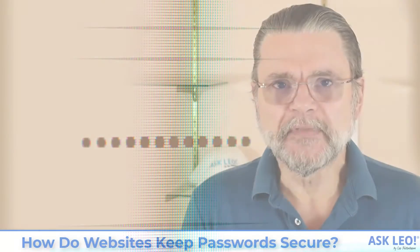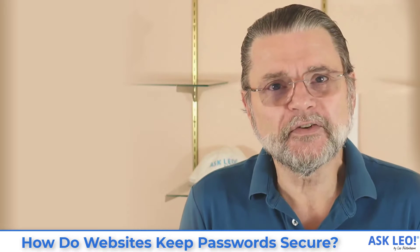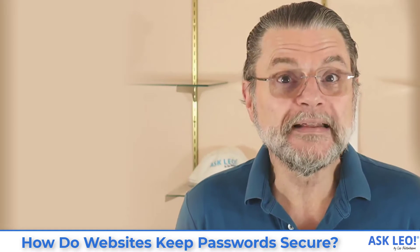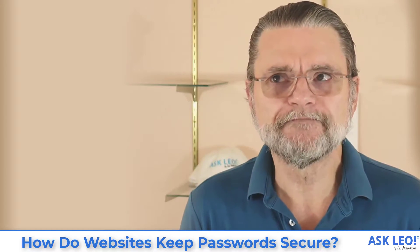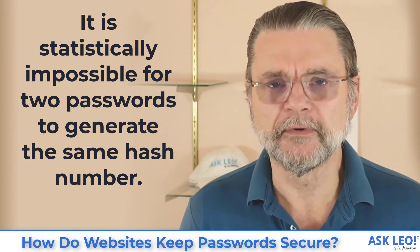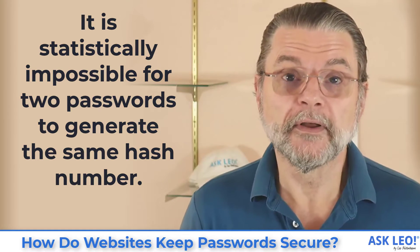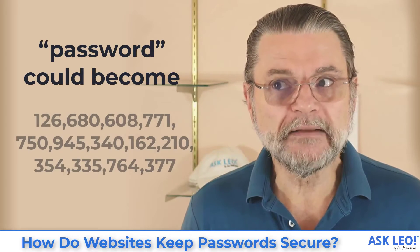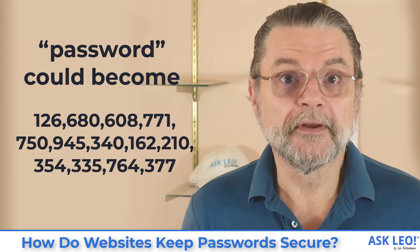What they should be doing instead is using what's called a hash function. A hash function is something that takes a string — a password — and does some really advanced math on it. That math has a couple of really interesting characteristics. One is that it is statistically impossible for two passwords to have the same hash value. So if I take the password 'password' and run a hash function on it, it's going to generate a number that is unique.